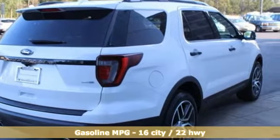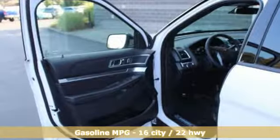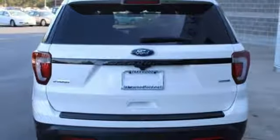It comes nicely equipped with features you'll love: external memory control, Wi-Fi hotspot, front heated leather bucket seats, configurable instrument gauges, remote engine start, and dual zone climate control.